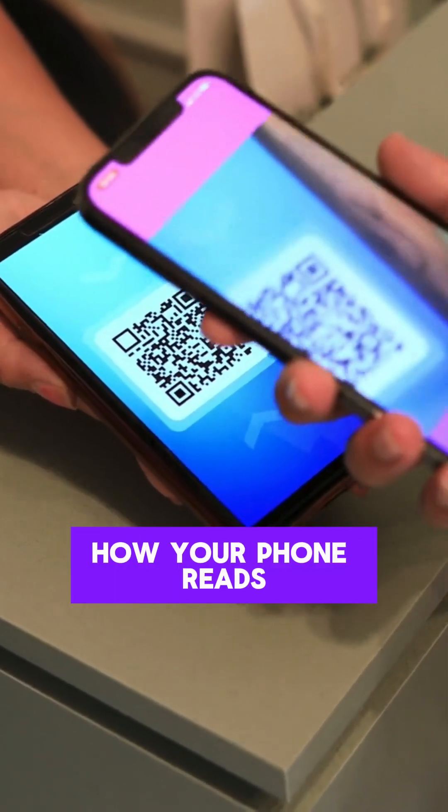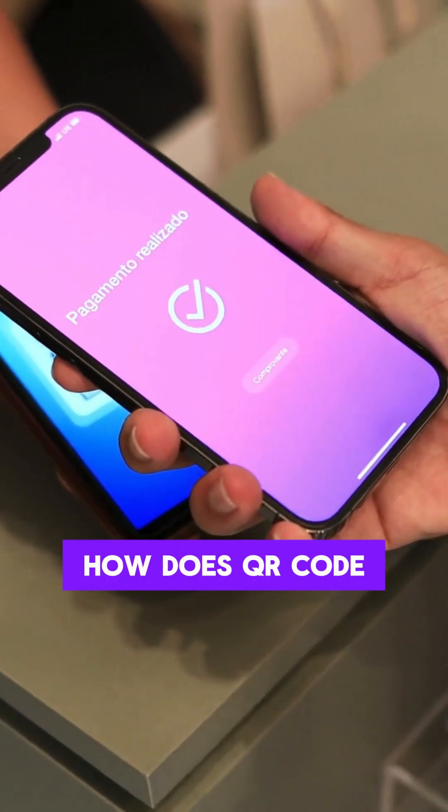Ever scanned a QR code and wondered how your phone reads it in seconds? How does QR code scanning work? Let's break it down.